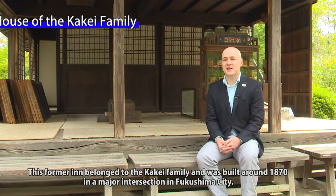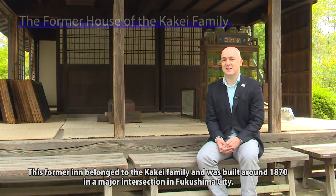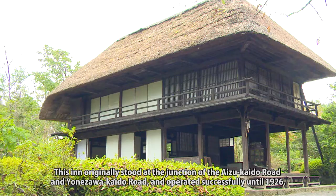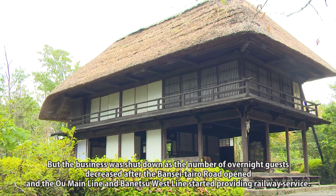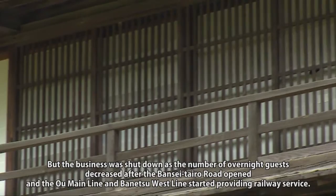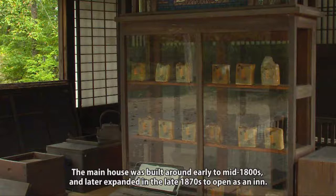This former inn belonged to the Kakei family and was built around 1870 at a major intersection in Fukushima City. The ground floors were used as a shop and living area for the family, while upstairs there are rooms for travelers to rent. This inn originally stood at the junction of the Aizukaido Road and Yonezawa Kaido Road and operated successfully until 1926, when the business shut down as overnight guests decreased after the Bansei Tairo Road opened and the All Main Line and Banetsu West Line began providing railway service. The main house was built around the early to mid-1800s and later expanded in the late 1870s to open as an inn.